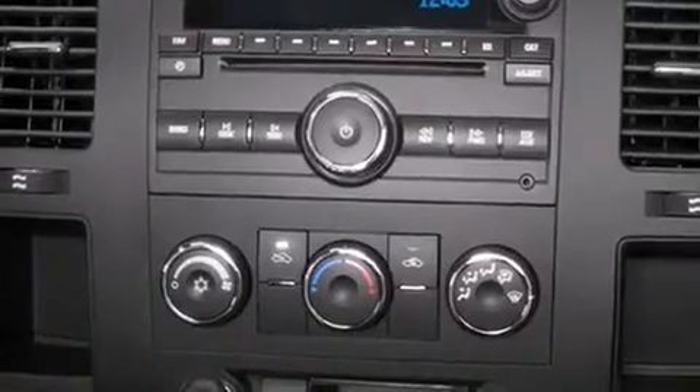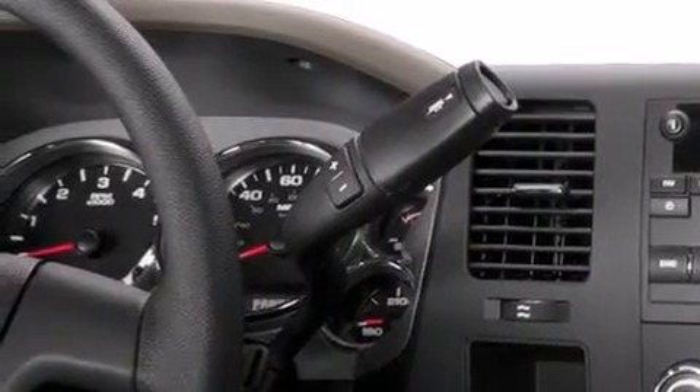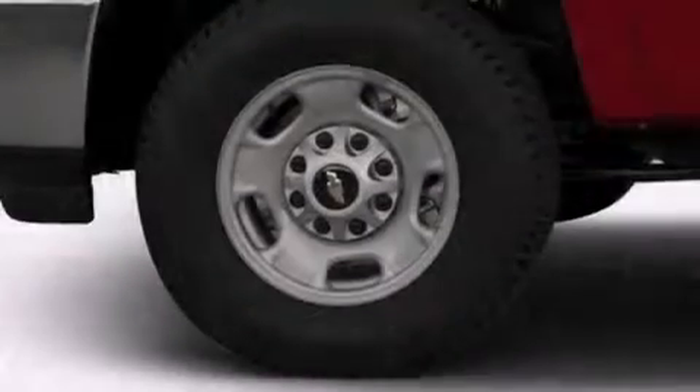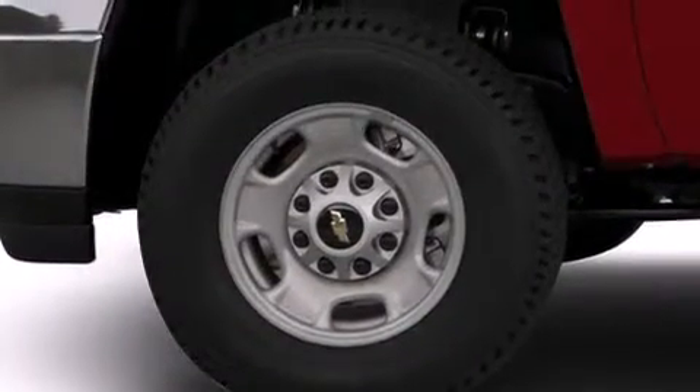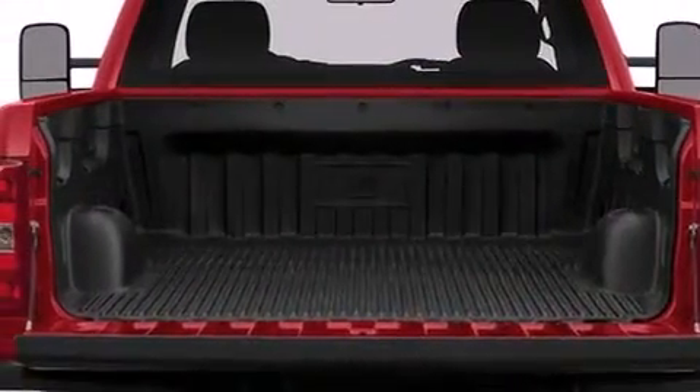Air conditioning with automatic climate control, cruise control, an unattended headlight warning chime, variable valve timing, 4-wheel disc brakes with ABS, a keyless entry system, dual cargo area lights, and an auxiliary power outlet.